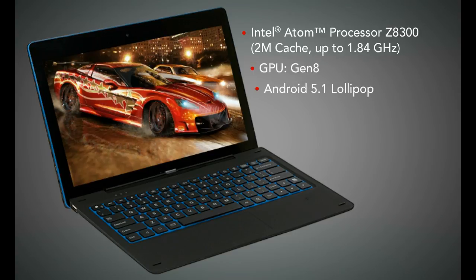With Android's newest operating system and 2 GB DDR3 of RAM, your new Nexbook 2-in-1 is one of the fastest, most versatile 2-in-1 tablets available.